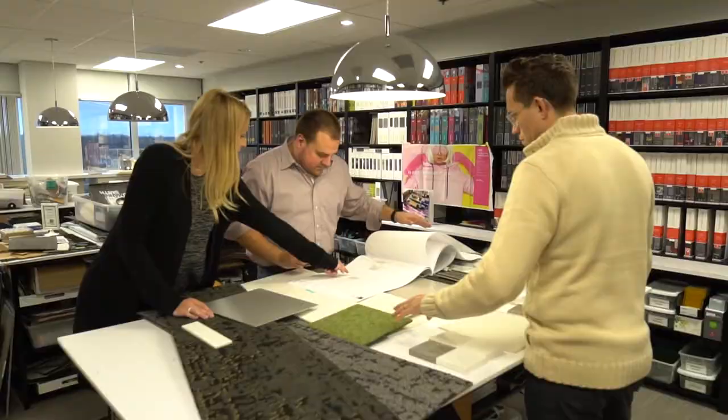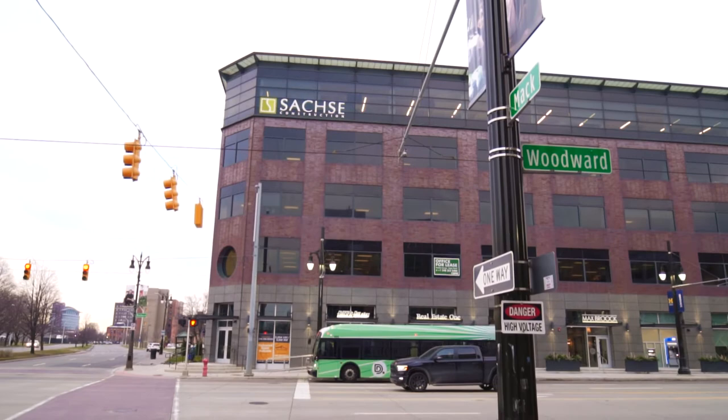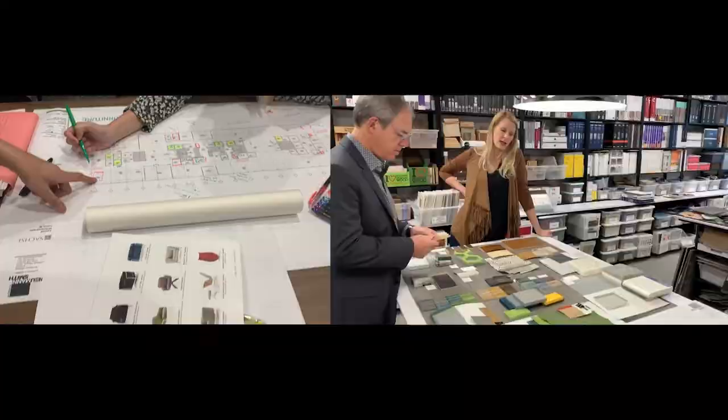When we hired Newman Smith to be our architect, we wanted to find someone who understood us and our vision, and we were really fortunate to pair up with Charlotte. I'm Charlotte Glaive from Newman Smith Architecture, the project architect for the Sachse headquarters. We're at the corner of Woodward and Mack, which is one of the epicenters of Detroit. When we first saw those initial renderings of what she wanted to do, we were just blown away — our mouths dropped, we were like, that's it.